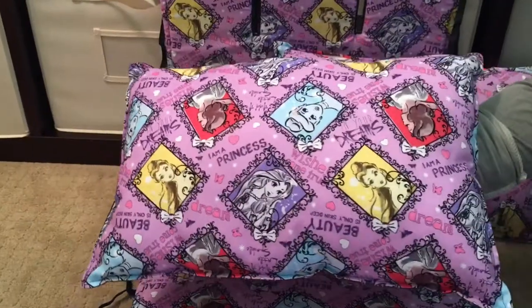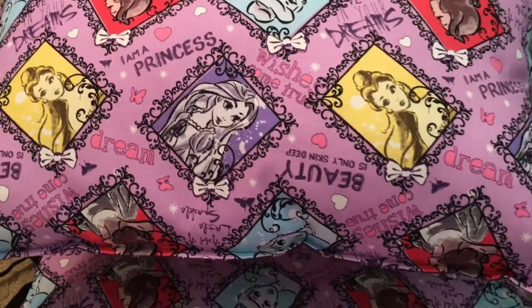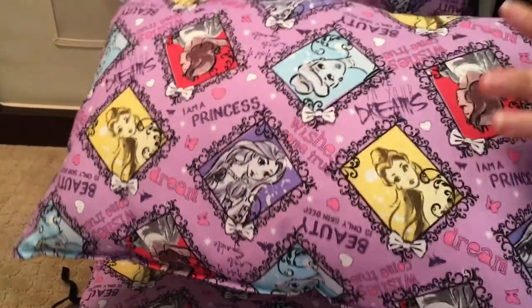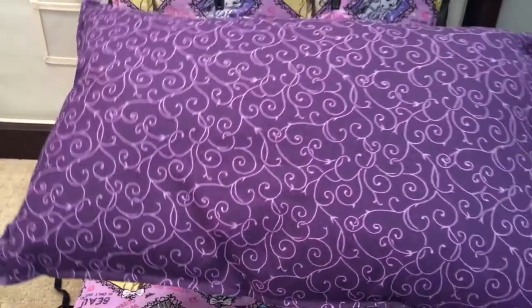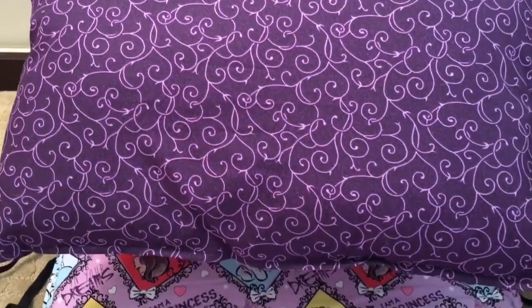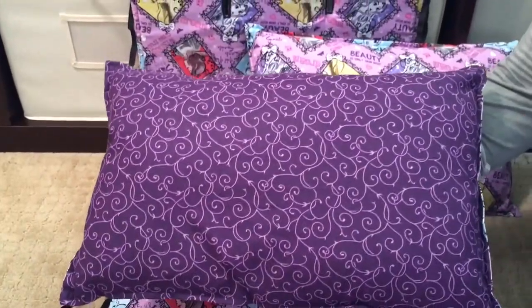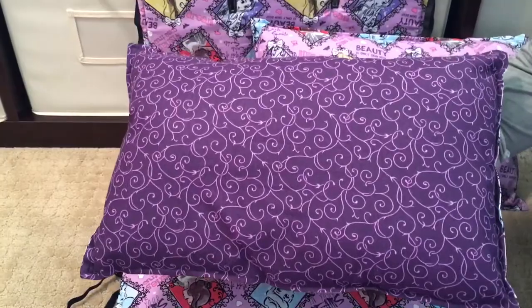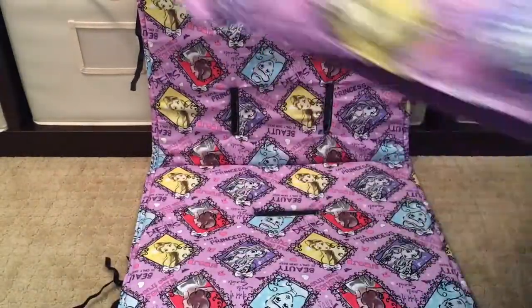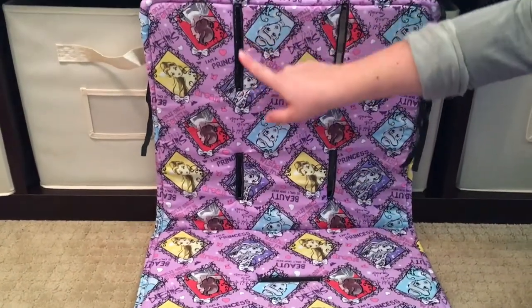I'm going to give you a close-up of the pillow so you can see the fabric. She has so many fabrics — we're Disney fanatics, and I went with a princess print. The backside is a gorgeous abstract purple heart swirl. The hardest part is honestly choosing the fabric — it's harder than deciding on the liner type or number of pillows.